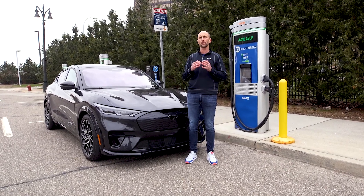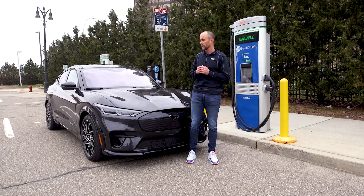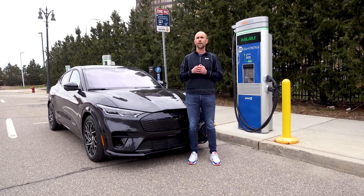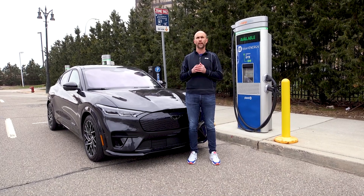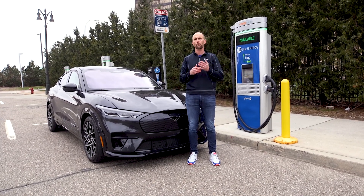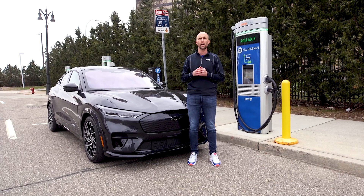The last thing I would add is that most customers will find over a one-year period they may only need to use a DC fast charger on perhaps several occasions — say for a trip up north to the Upper Peninsula or down to Florida.